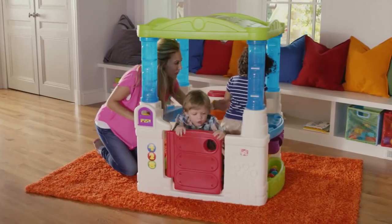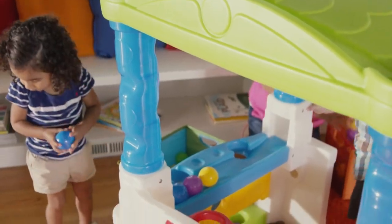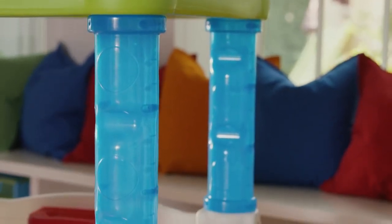Enter this amusing abode through the working Dutch door. Play a game together by tossing the colorful balls onto the roof and watch gravity at work as they spin and spiral down the clear blue tubes.